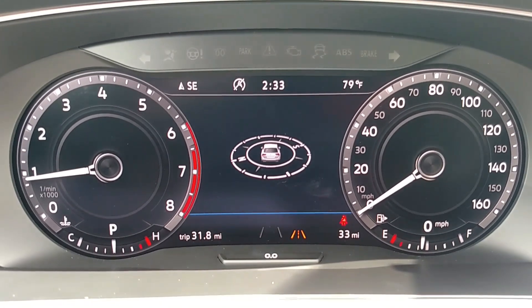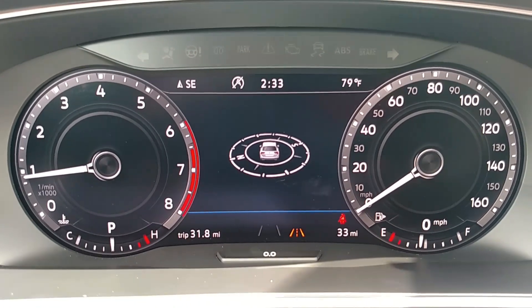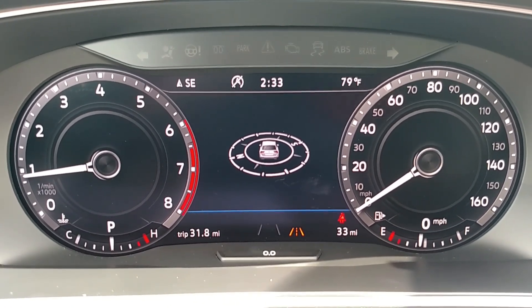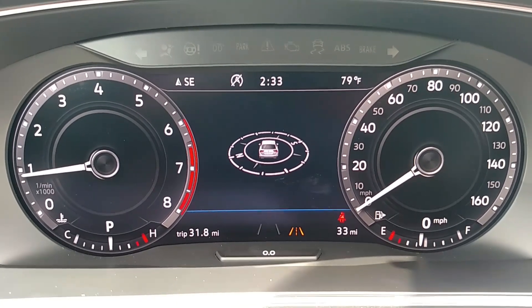Hello everyone, this is Matthew Bradley with Hallmark Volkswagen in Cool Springs, and today we're in the 2018 Volkswagen Tiguan SEL Premium. This is a short video about the digital cockpit from Volkswagen.